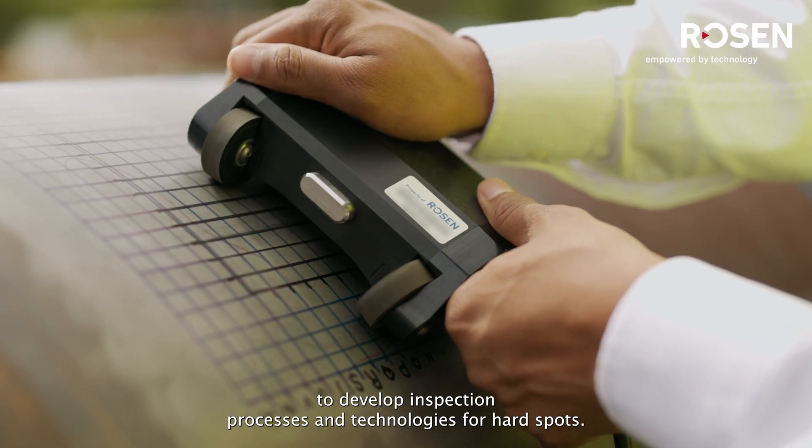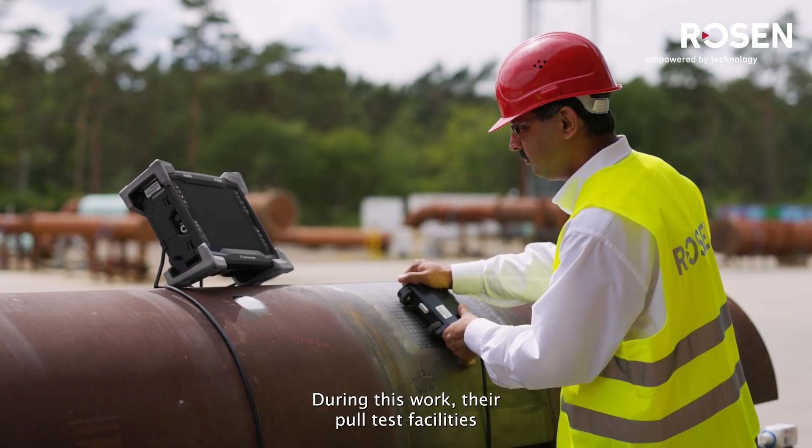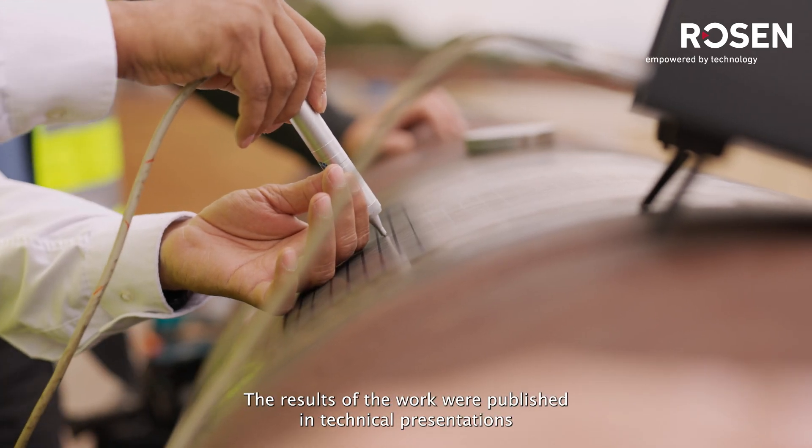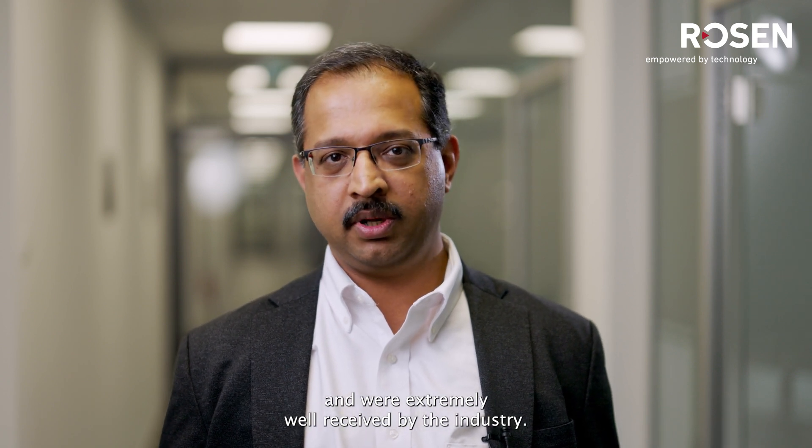Rosen has collaborated closely with ADB Integrity to develop inspection processes and technologies for hardspots. During this work, their pool test facilities were offered to other ILI companies in the spirit of universal development of technologies for hardspot integrity management. The results of the work were published in technical presentations and were extremely well received by the industry.